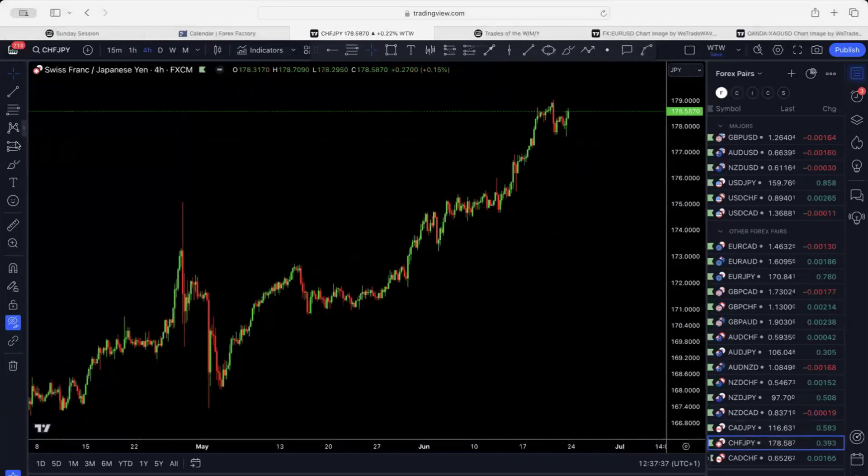CHF/JPY kept pushing to the upside. Let the market come back down once more before it goes back up — it's heading to test very close to 180, but let the market come down first.